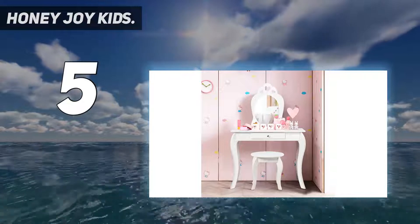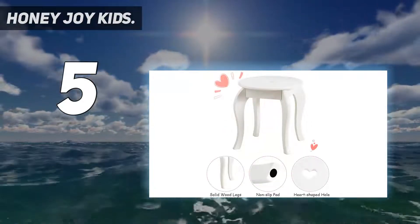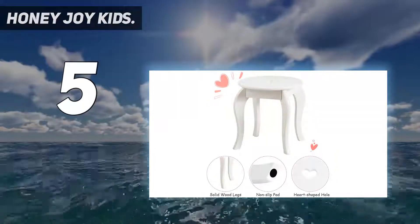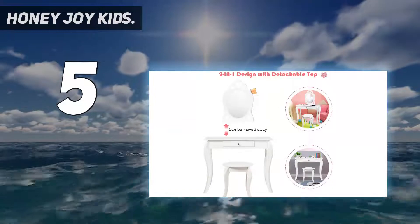This kids vanity set is made of P2 MDF and pine wood, which increases the firmness and stability of the beauty dressing table for girls so that it can be used for a long time. The kids vanity table and stool are designed with rounded corners to prevent children from accidentally bumping, which is fashionable and safe.